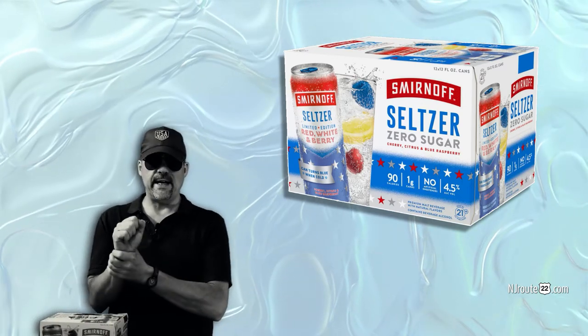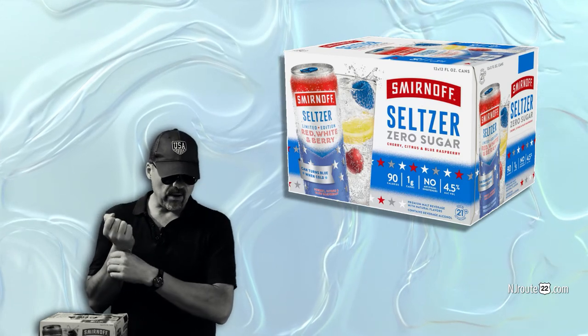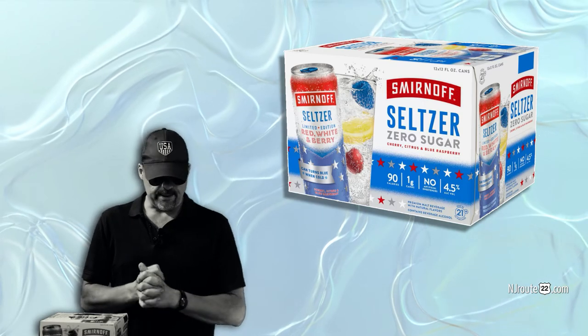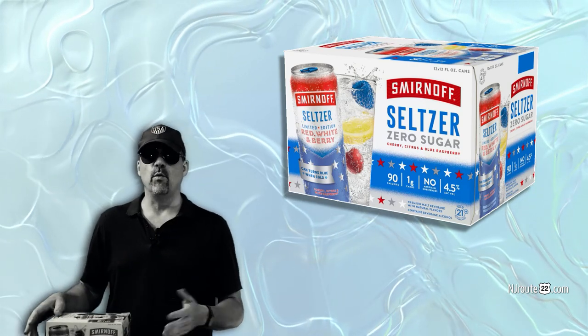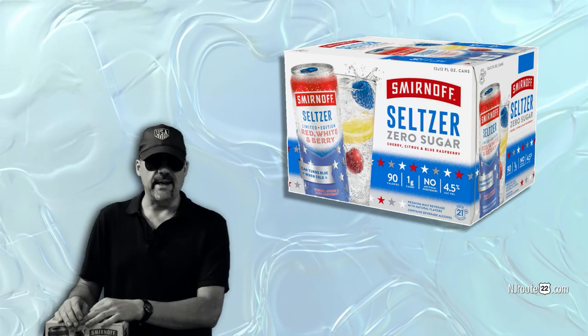There is something we're trying out soon, as soon as we can find it — it's the Smirnoff 8%. I can't wait to try that. It's also zero sugar, but it's 8% ABV, so it's almost twice the alcohol as this, and the cans are twice as big as well. So you can almost get four times as much alcohol per can.